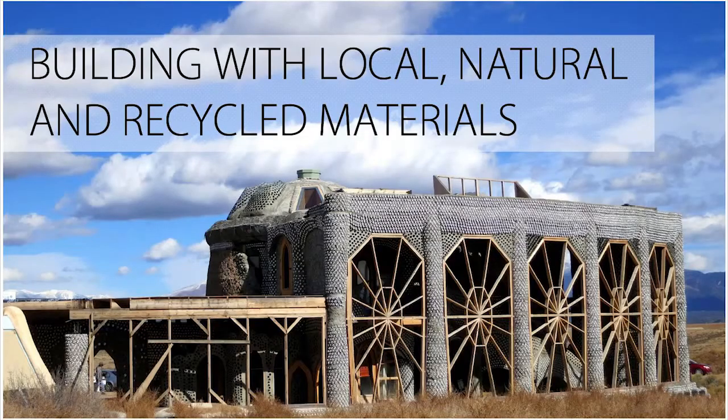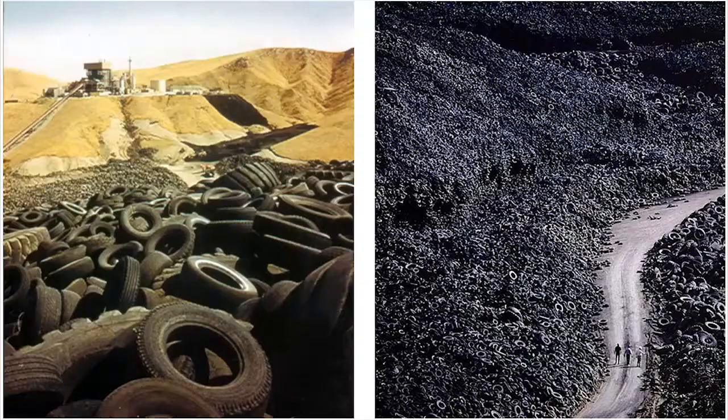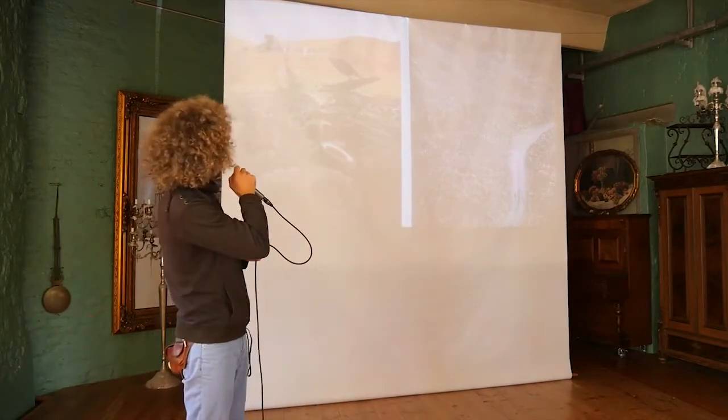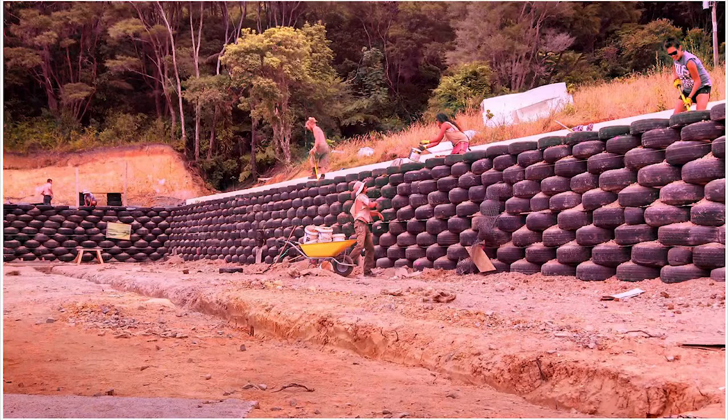First of all, Earthships are built with natural, recycled, and locally sourced materials — not entirely, but as much as possible. As you can see, there is a vast amount of materials on this planet that are basically thrown away. Like, these are tires and these are people. We can fill them with earth and pound them until they are nice and firm. In the end, we have beautiful structural work that has excellent aesthetic properties and can carry a lot of weight.